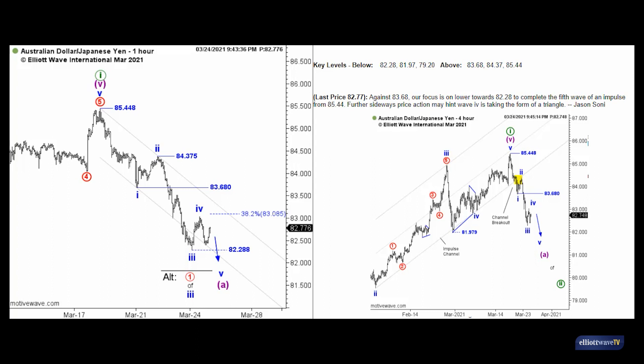We've basically gone from a trend continuation setup to a trend reversal setup within a very small time frame and with very little price action, simply by using the guidelines of the Wave Principle. I hope you've enjoyed this lesson. If you have any questions or interest in taking a closer look at the Currency Pro services, email me or customer services and we'll be sure to help you out. Thank you very much for watching.